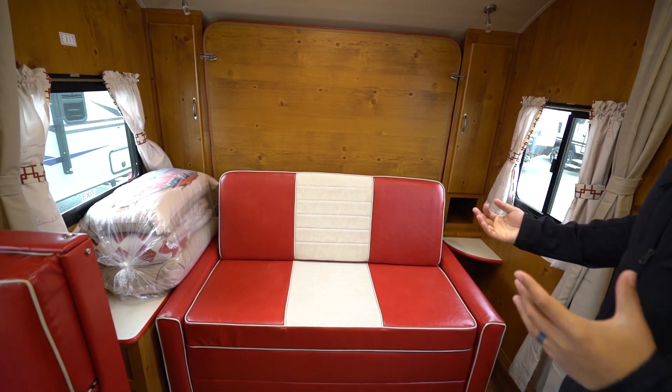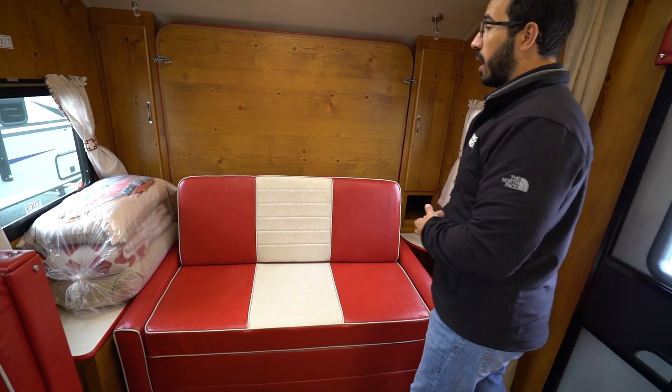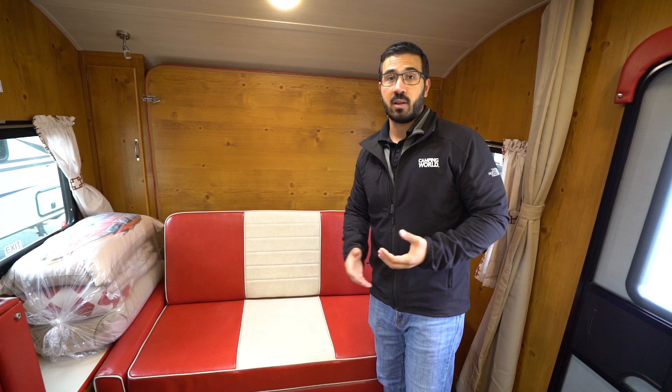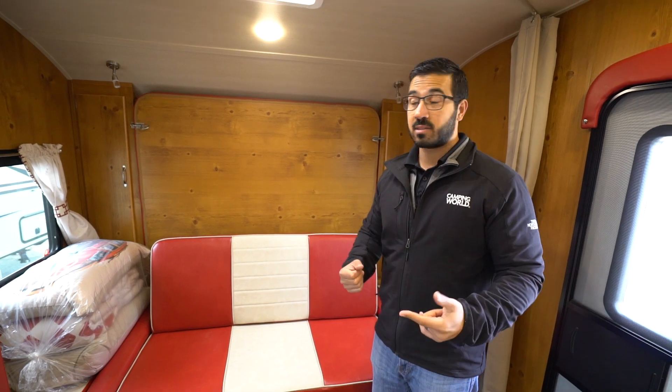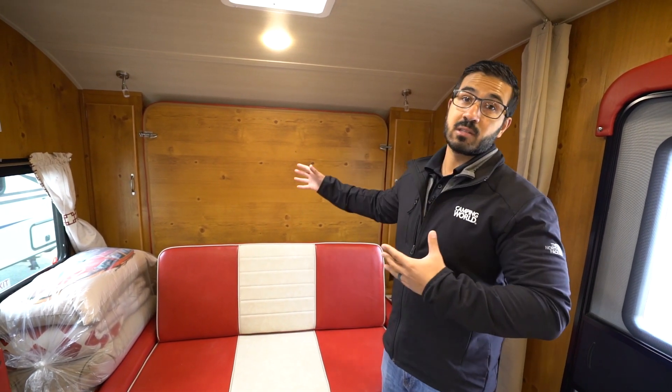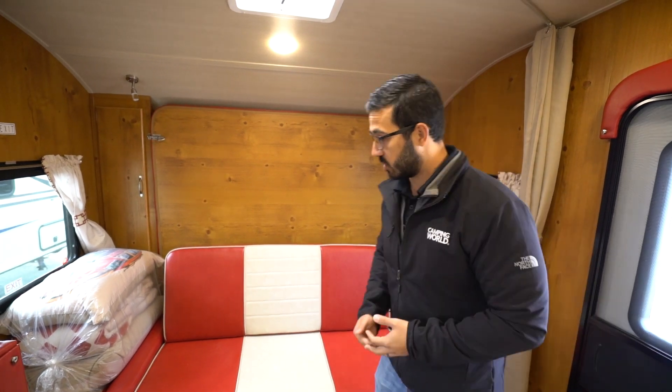Up front is the Murphy bed. A lot of times, this is kind of make it or break it for people, depending on what they want. You generally get one of two things with a Murphy bed - you either get form or function. What I mean by that is it's either very easy to use or it looks nice. My opinion, this one definitely looks nice, but it is a little bit more to set up as you have a tri-fold mattress, which we'll see in just a moment.